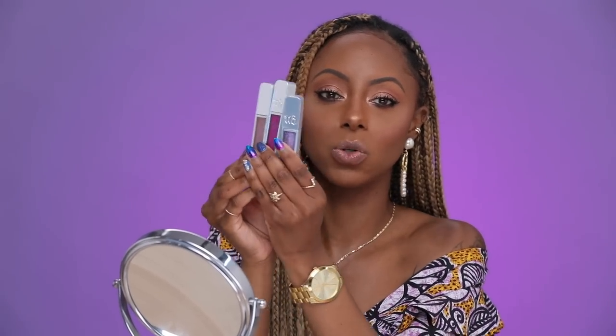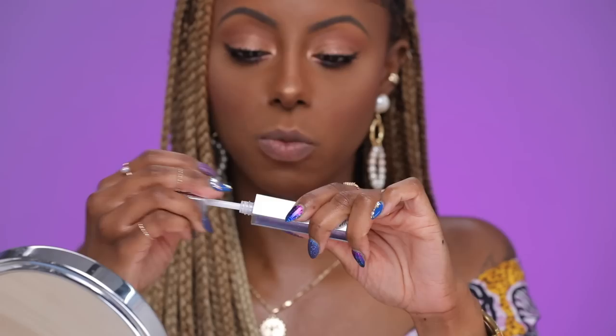This is the Urban Decay Hi-Fi Shine Ultra Cushion Lip Gloss — that is a mouthful. I already own a few of these but we have some really gorgeous new shades, and first of all, purple! I think purple is a thing. We're going to try this shade first. This one is in the shade Ghosted and it's this really gorgeous frosty purple — see those specks in there? These have a holographic finish, so if you're into that life, you're going to love these. They retail for $20 and they're limited edition, so you don't want to miss out. You're going to love this for fall, transitioning into winter, maybe even throughout the year.